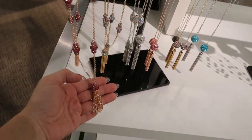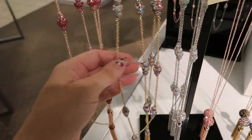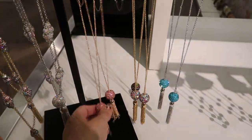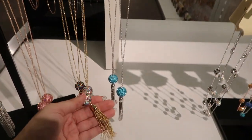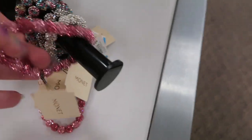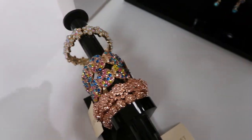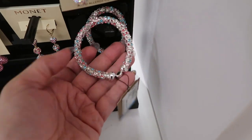They also have tassel necklaces in the same colors - pink with rose gold, white with multicolors, silver pink, and one that just has a ball. The matching stretch bracelets are so cute too, at $24 in all those same colors. Here's a look at the earrings to match.